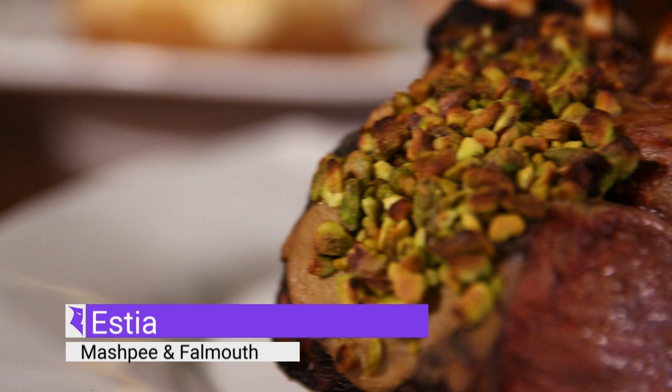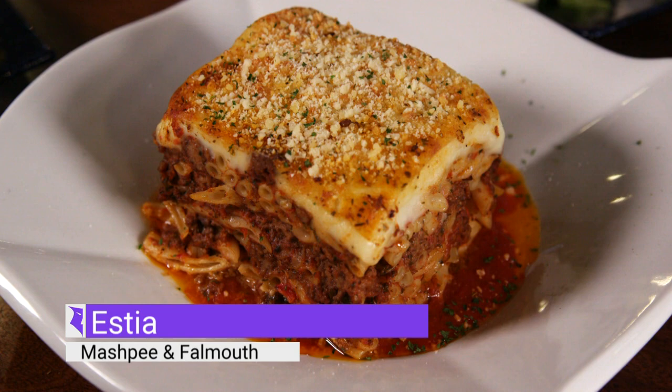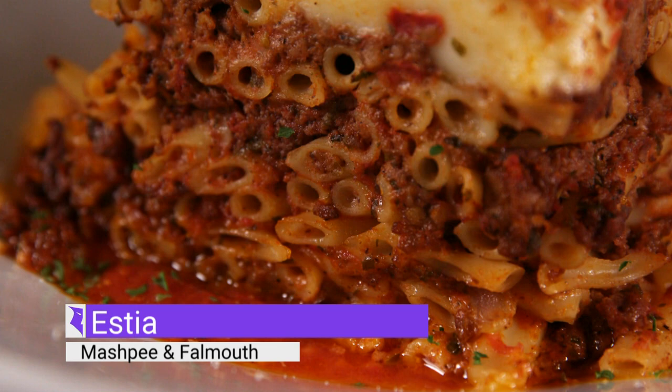I think my all-time favorite Greek comfort food here is the pastitsio. This is like the Greek answer to lasagna. It is a big portion, very hearty, made with layers of perfectly seasoned and spiced ground beef, long macaroni pasta, and it's topped with a rich layer of bechamel sauce.